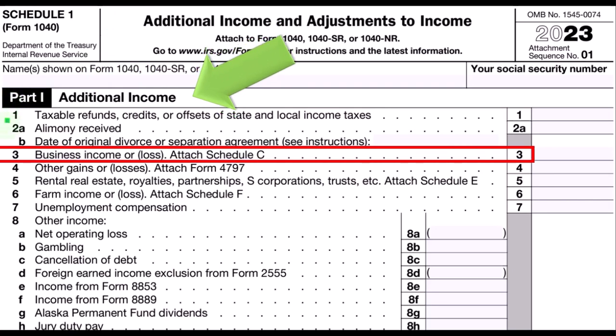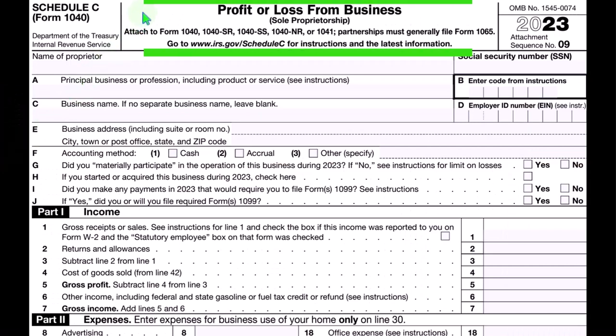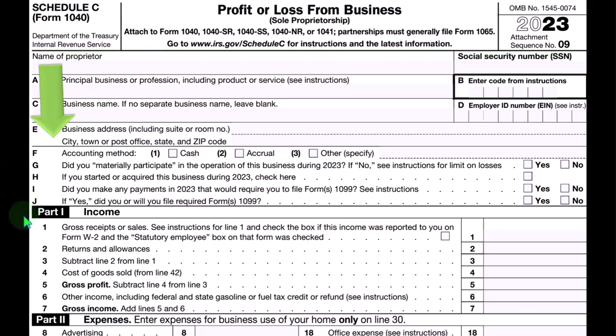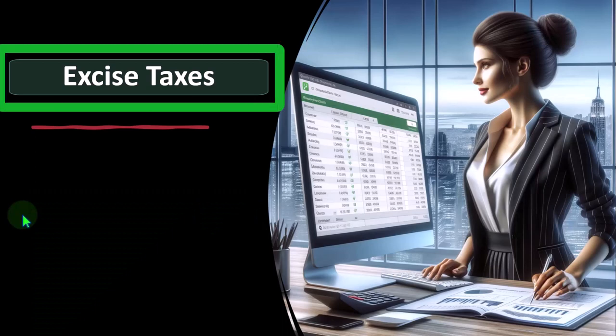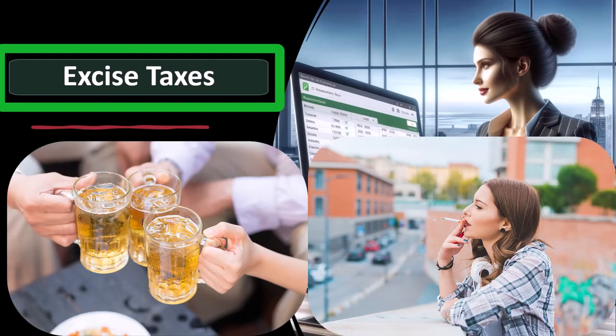Part one — national income and adjustments to income — is where the Schedule C rolls into line three, business income or loss from Schedule C. Here is finally the Schedule C, Profit or Loss from Business, which has a P&L — profit and loss, or income statement — format: income minus expenses. So now we're talking about excise taxes.